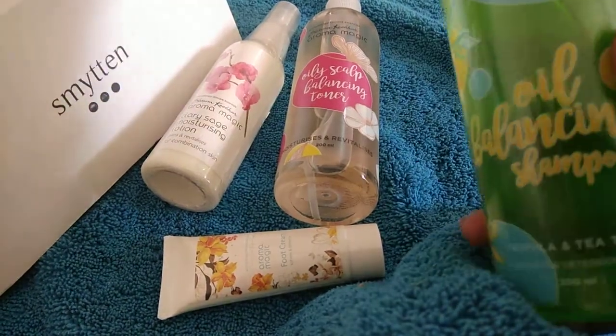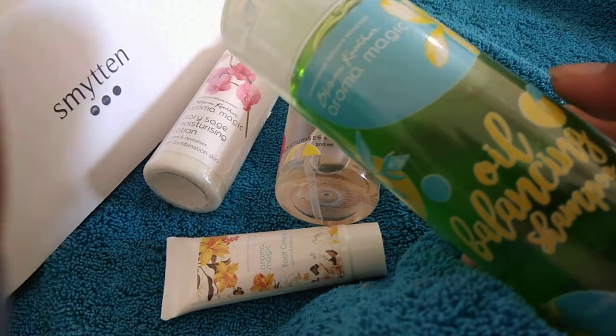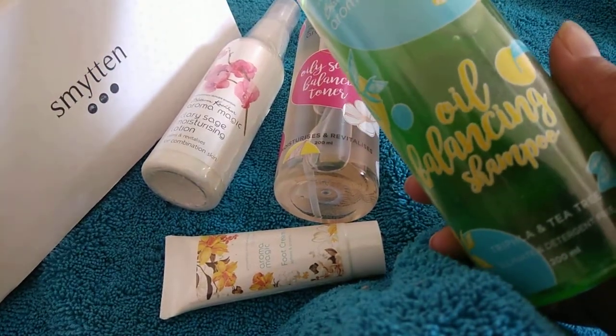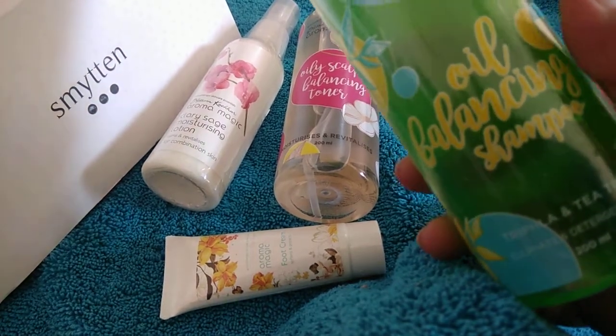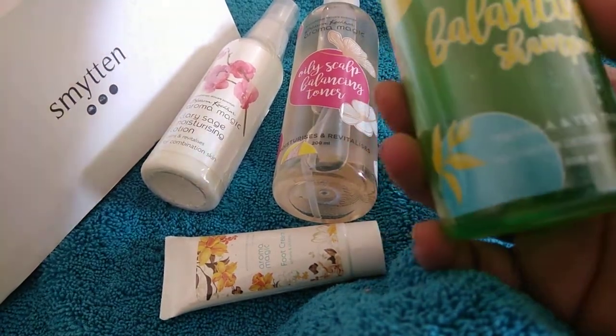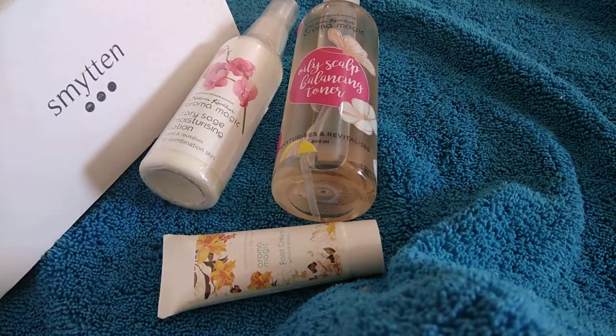This is again a new sort of shampoo that I saw in the Blossom Culture section — an oil balancing shampoo, and I badly need oil balancing on my scalp. It contains tea tree oil and triphala, both of which are very good for the scalp.